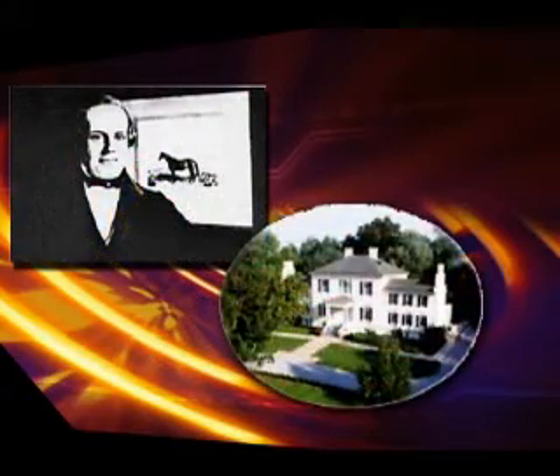The first pit silo for ensiling corn forage in the United States was constructed and used by Francis Morris, a Maryland farmer, in 1876 on a 1,500-acre farm called Oakland Manor near Oakland Mills, Maryland, now a part of Columbia, Maryland.